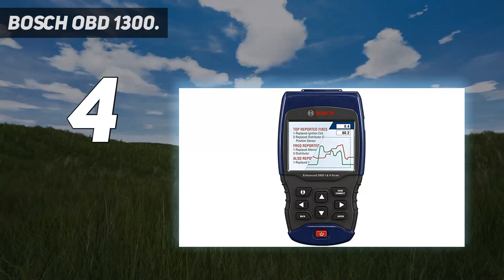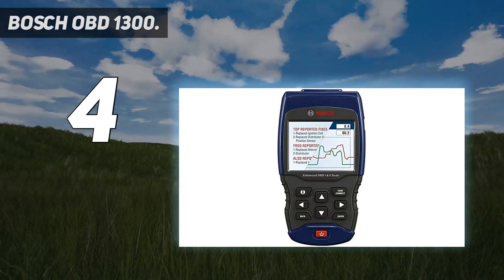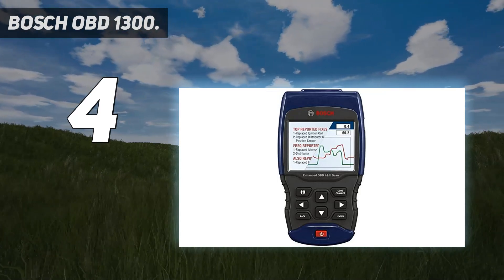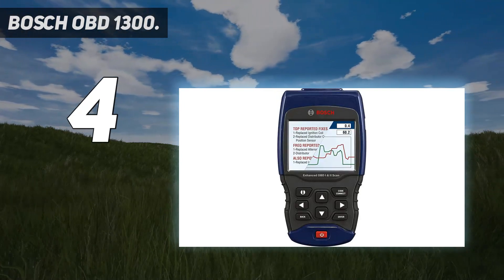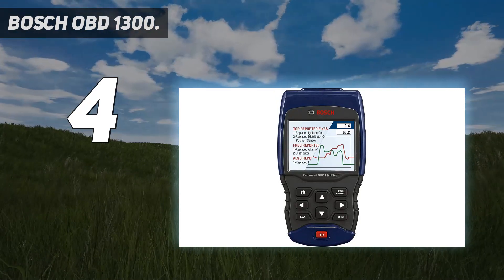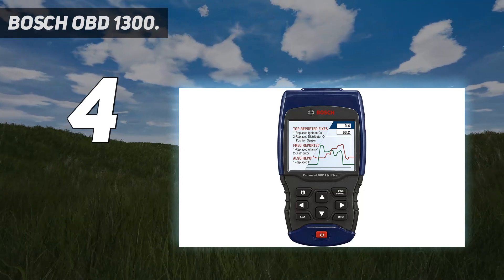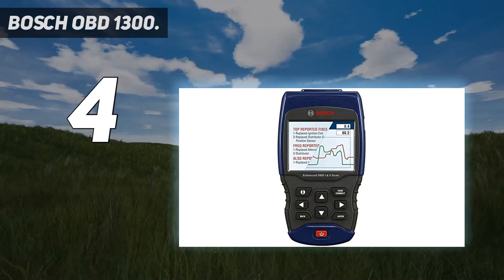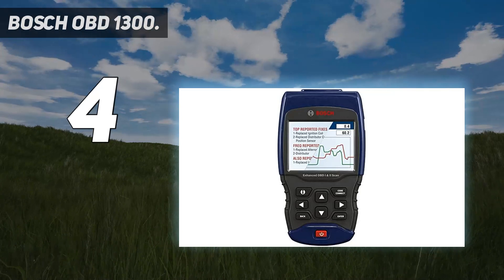CodeConnect with 26 million experience-based fixes gives you the next step in diagnosing your vehicle. CodeConnect is a comprehensive database of over 26 million verified fixes for the DTCs that cause the check engine, ABS, and airbag warning lights to illuminate. It can check the anti-lock brakes and airbags on most cars released from 1996 to 2013, monitor the charging system and battery, and run a pre-inspection emissions test.